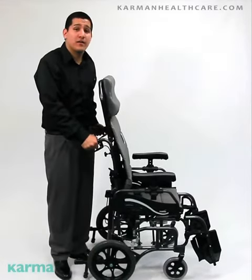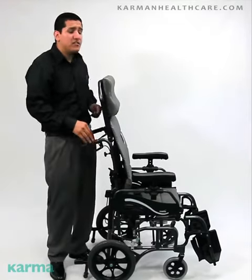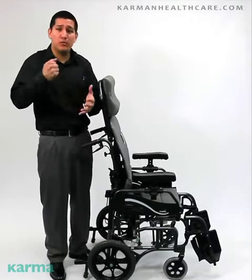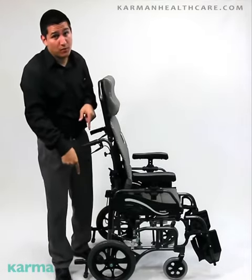Hello everyone, Edward here with Carmen Healthcare. Today's model is going to be our VIP 515. This is the world's lightest and foldable tilting space, weighing in at 33 pounds — the transport version.